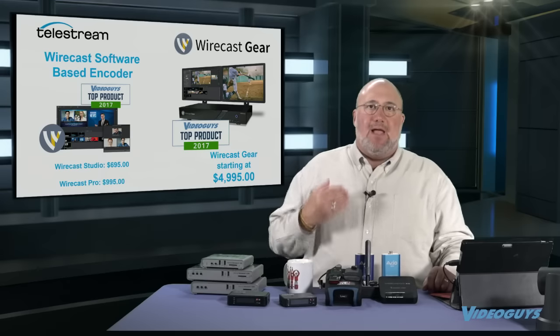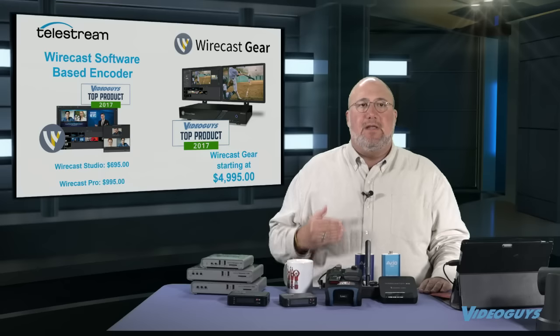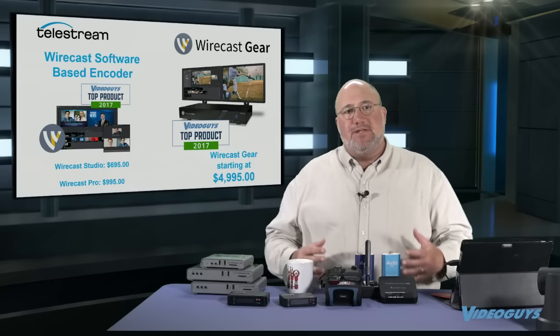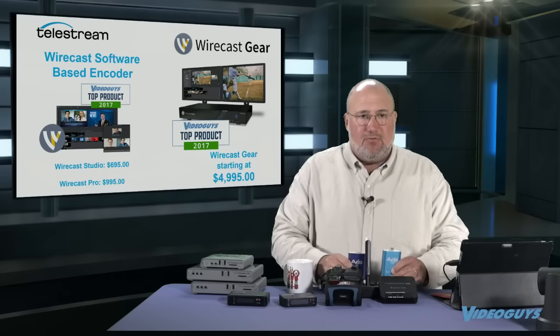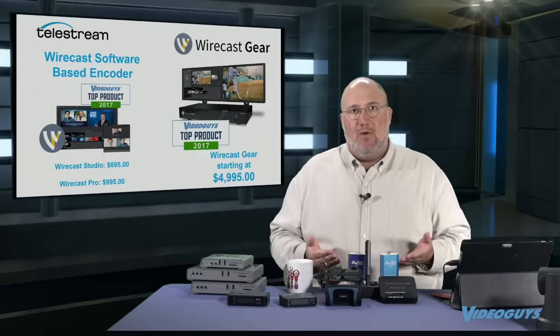Another great live production system is Wirecast. The Wirecast software is a phenomenal quality encoder. We have people who use just a laptop running Wirecast as the output from their system just for encoding. If you're going to do that, you'll need a USB 3 device like one of the AVIOs, which pairs great with Wirecast — and we have bundles with AVIOs and Wirecast.